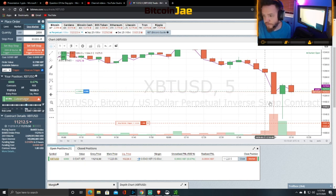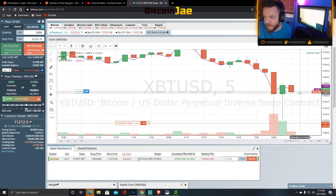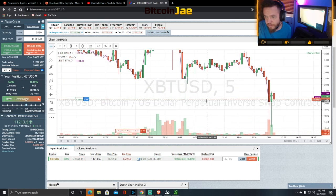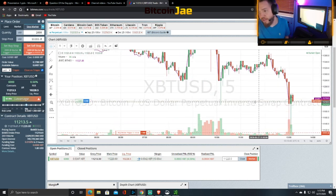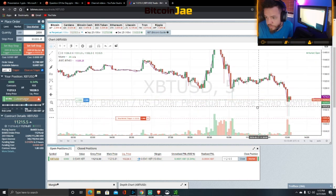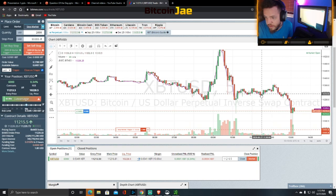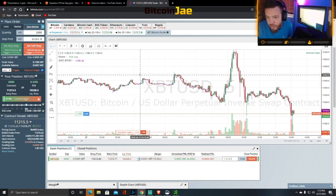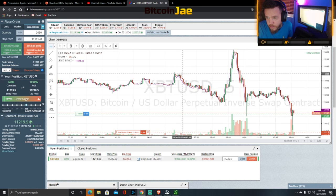We're currently about break-even right now. We're just gonna watch this and see what happens with this entry. I don't want to make this video super long, so we'll watch for a few minutes and see if we can make a quick profit. Let's zoom out a bit and see what's been going on with Bitcoin.